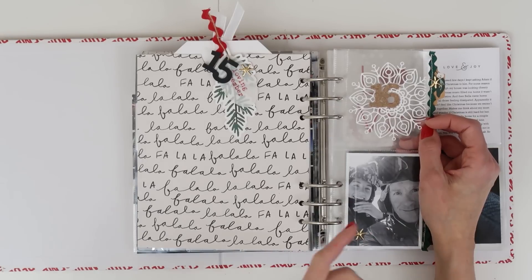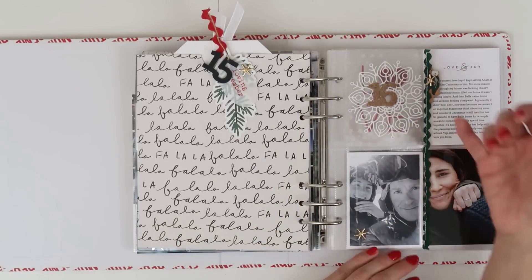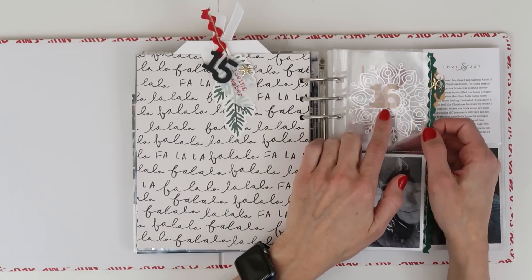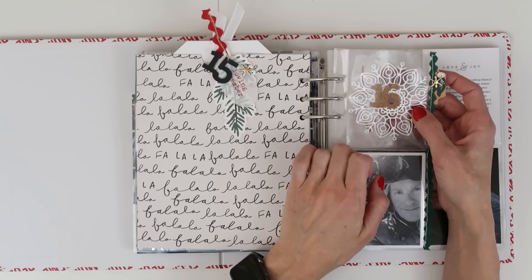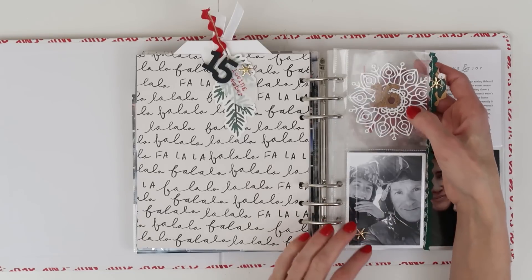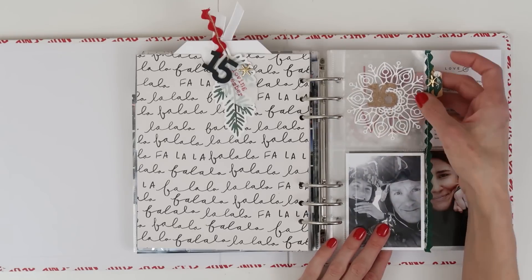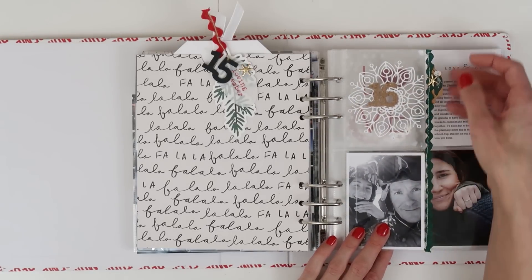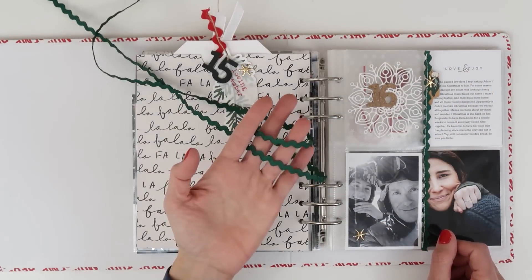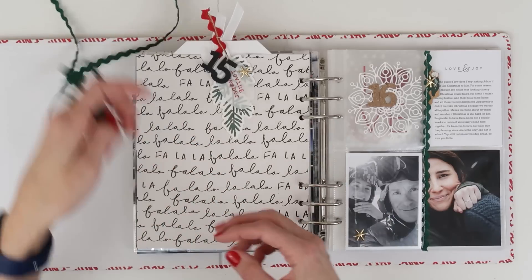I had die-cut the snowflake earlier with the intention of probably using it in this album, so it was sitting on my desk. I grabbed it — snowflake, they're up in the mountains, I thought it went really well. The 16 came from last year's December Daily supplies. I liked that it was a little bit smaller, and I also really liked that the hole in the snowflake kind of matched the hole in the six, so I added it there off-center.